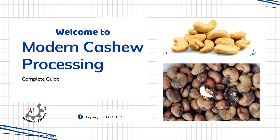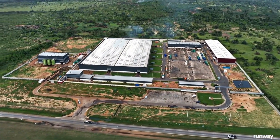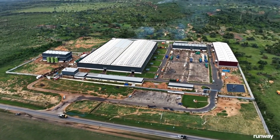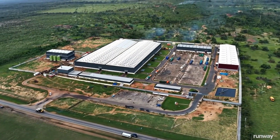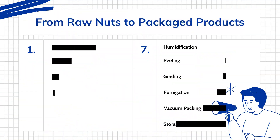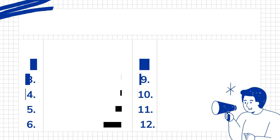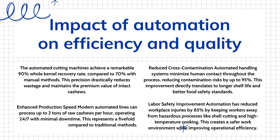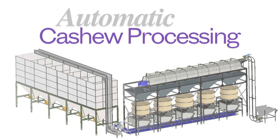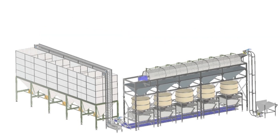Welcome to the complete modern cashew processing guide. Are you ready to establish a state-of-the-art cashew processing plant? We're here to provide you with a comprehensive, innovative solution that transforms raw cashews into premium products. At TTQ, we specialize in cutting-edge cashew processing technology that ensures maximum production efficiency and exceptional product quality. Our automated systems are designed to optimize every stage of cashew processing.